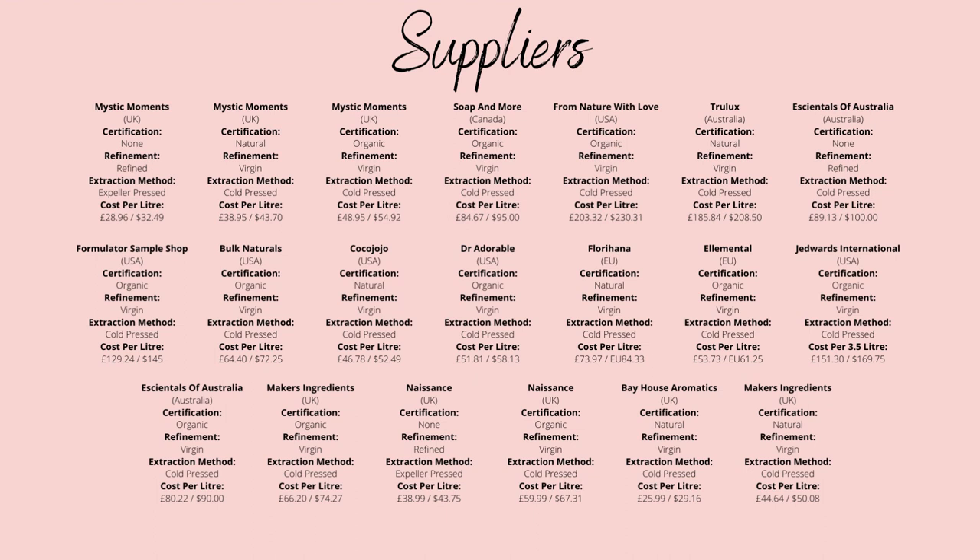UK-wise, I'd recommend Mystic Moments for its organic, unrefined supply, only costing £48.95 per litre, while in the US, I would recommend Bulk Naturals, who only cost $72.25 per litre.